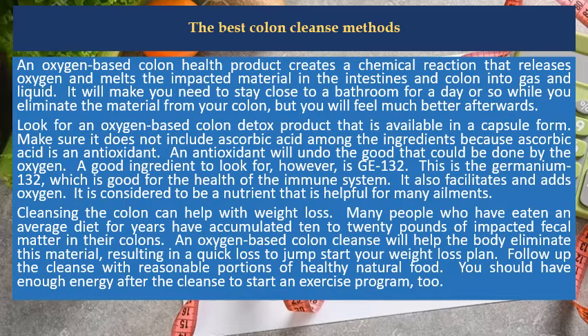Cleansing the colon can help with weight loss. Many people who have eaten an average diet for years have accumulated 10 to 20 pounds of impacted fecal matter in their colons. An oxygen-based colon cleanse will help the body eliminate this material, resulting in a quick loss to jump-start your weight loss plan.